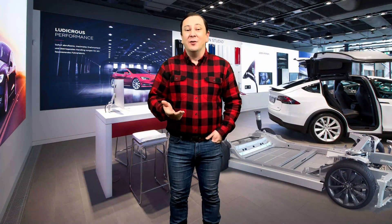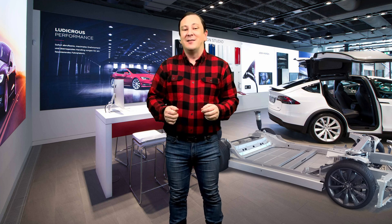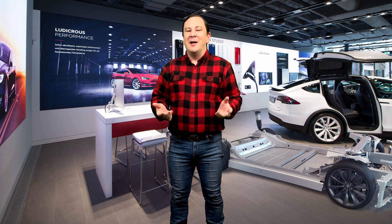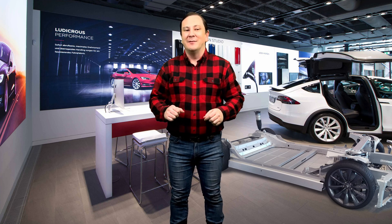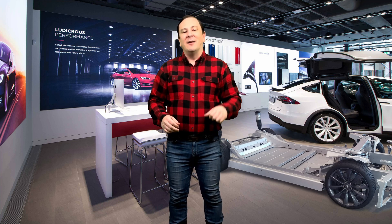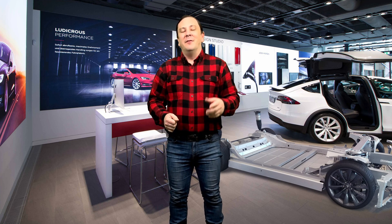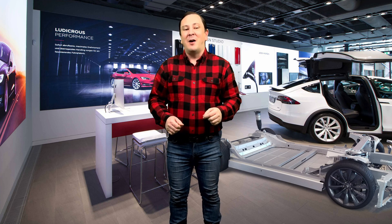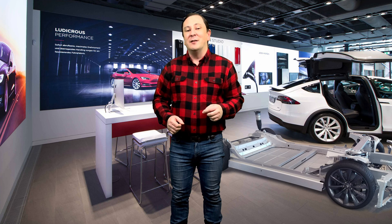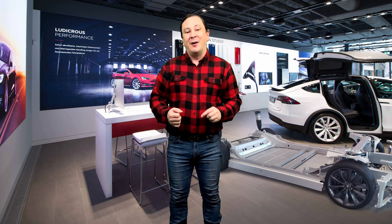How many of those would you like to have in your collection, or would you like to have a real Tesla Model X? Let me know down in the comments and let's discuss the future of automobiles. Please like, comment, and subscribe to my channel — this really helps. You can buy many other die-cast models on my website farmtoysandmore.com, including these Teslas, but they're very limited.